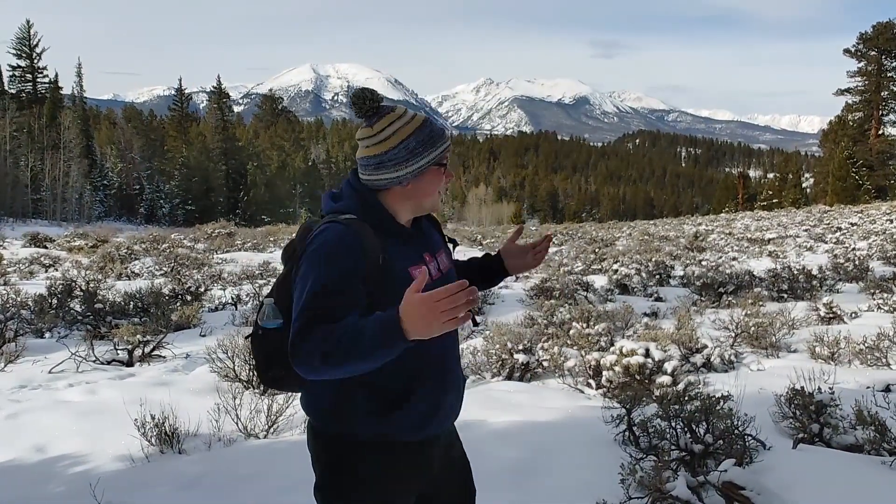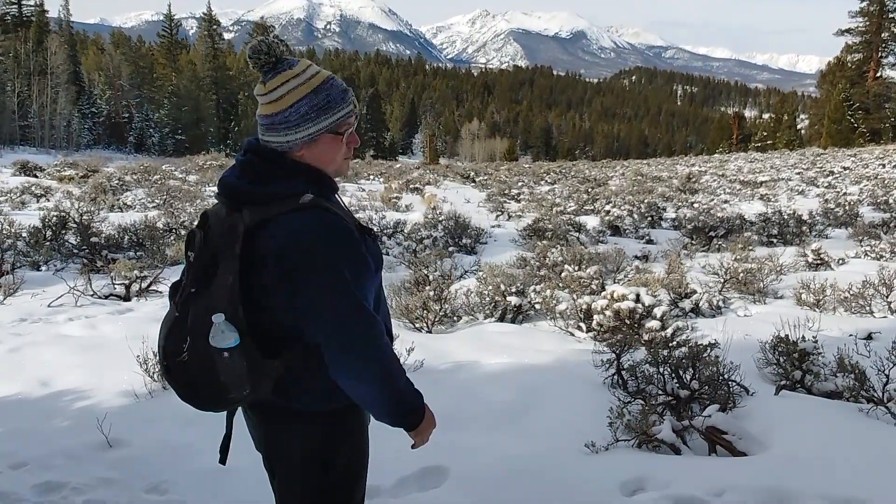Hey everybody, welcome back to Outdoor Inspirations. My name is Blake and we are in Silverthorne, Colorado on the Meadow Trail above Dillon Dam Reservoir — it is absolutely beautiful out here today. The sun is shining. This is the first day we've had clear skies since we've been here and it's 31 degrees, which is actually warm compared to the last couple of days. We figured we'd take you guys around and see some of the sights. Hope you guys enjoy.